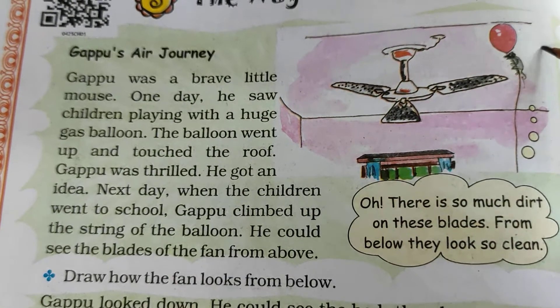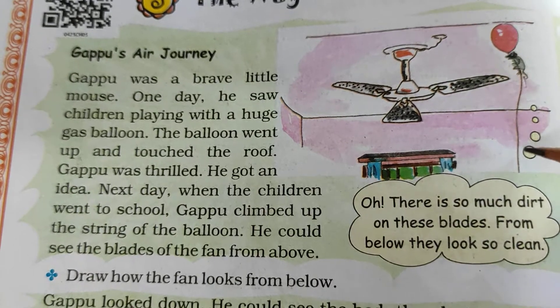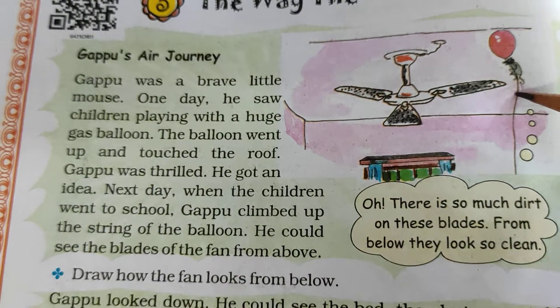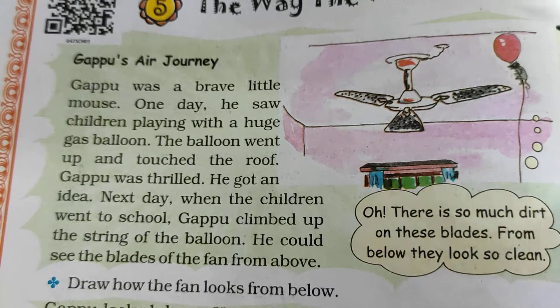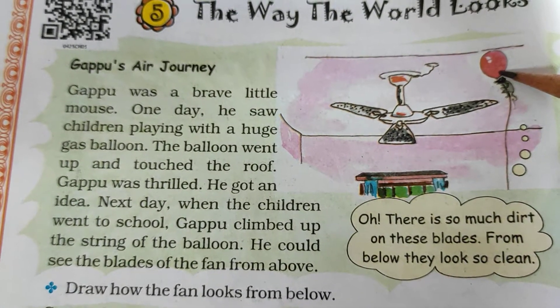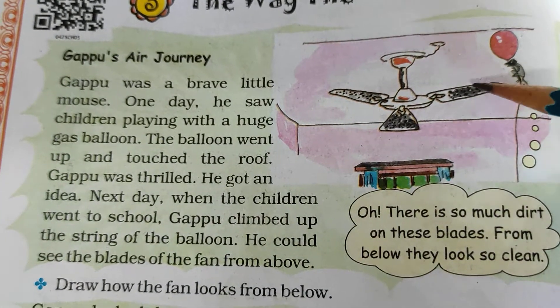The mouse was shocked. So what did he do the next day? He grabbed the thread and went up. From up there, he could see the fan blades.